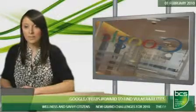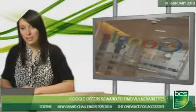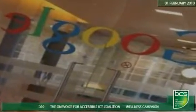The move comes as Google phases out support for Internet Explorer 6, recommending users to upgrade as soon as possible, because from next month, services such as Google Docs will no longer work properly in the browser.